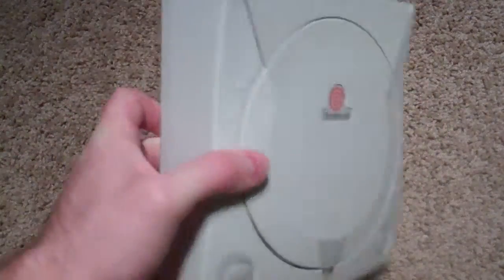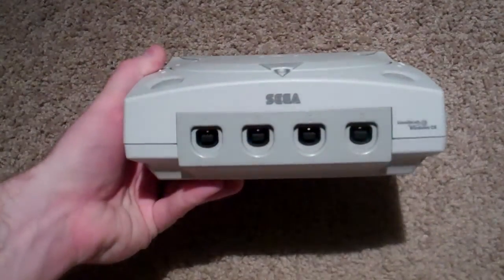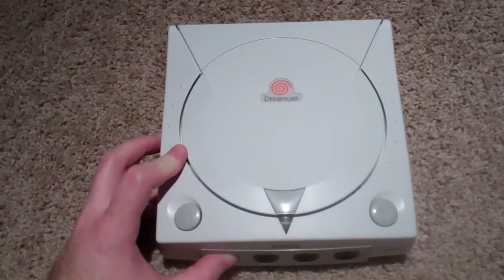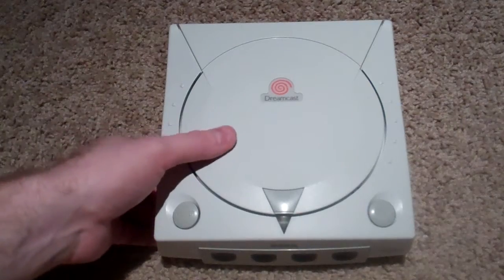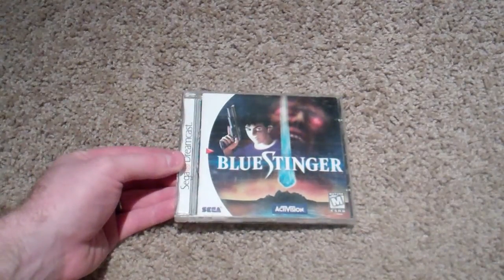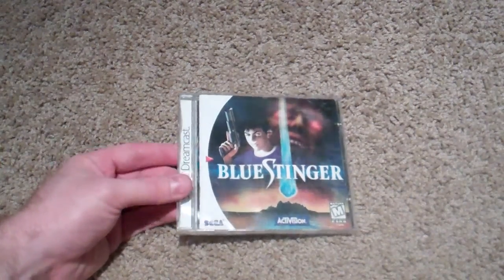This is one of the best looking systems ever produced — it just looks like a gaming machine. Modern day consoles just look like a piece of electronic hardware; these look like gaming machines. The only bad thing about the Dreamcast is the controller — I don't like the controller. So let's get into my games. We got Blue Stinger here, which is a survival horror game. Kind of hokey and kind of terrible, but it's that good-terrible that you like to see.